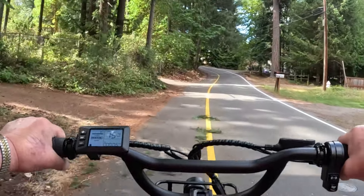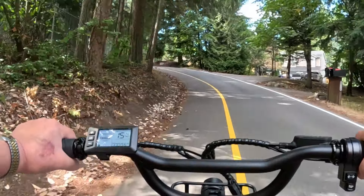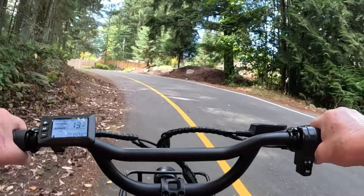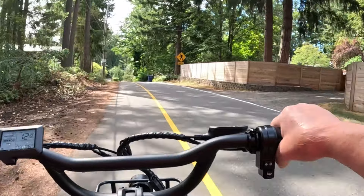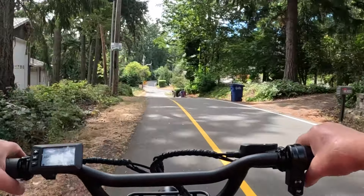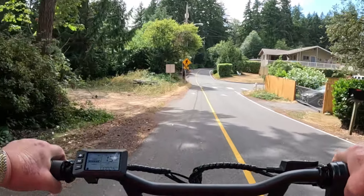I hope you can see the display and read it — 15 miles an hour coming up this hill. Throttle only, slowing down just a bit, about 10 miles an hour, picking up speed. I think it's everything an e-trike can be. I don't know what's better than this, and it has so many cool features that I'm going to tell you about later.